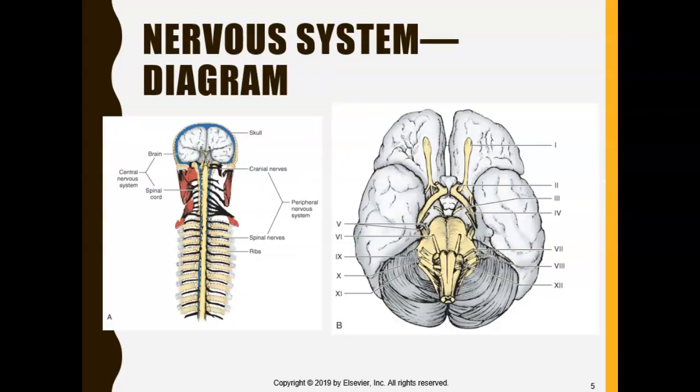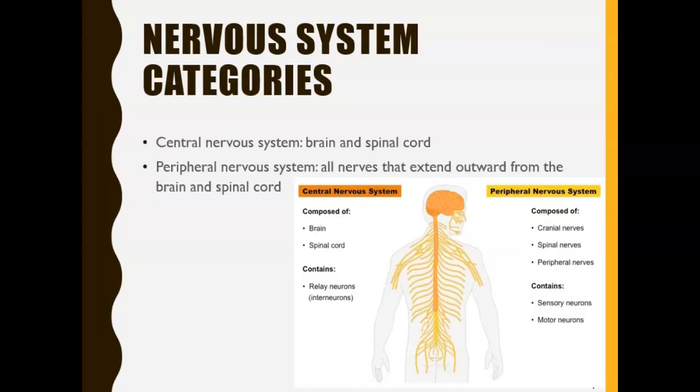The peripheral nervous system is all the nerves that extend outward from the brain and spinal cord. Think about the last time you caught your fingers in a car door or desk drawer. You felt pain and quickly pulled your finger out. A pain receptor on your finger sent a signal all the way to the brain and spinal cord, and then the brain sent a signal back down telling the finger to pull out.